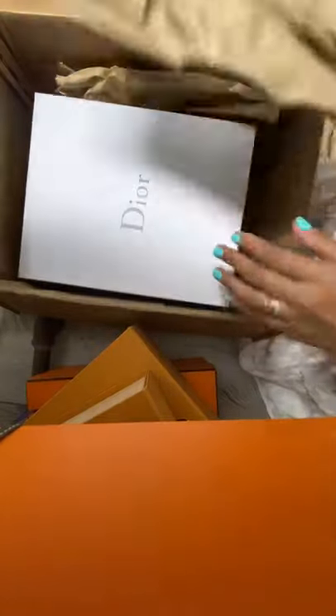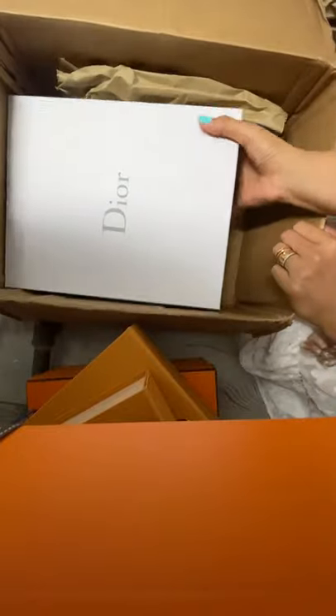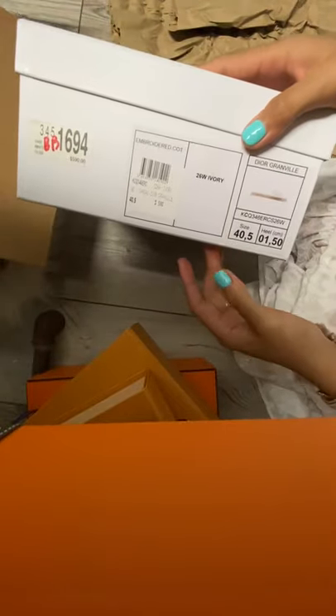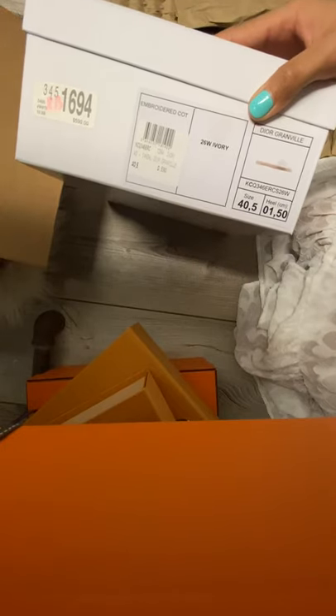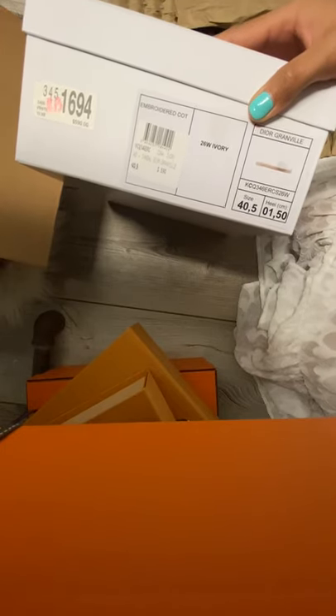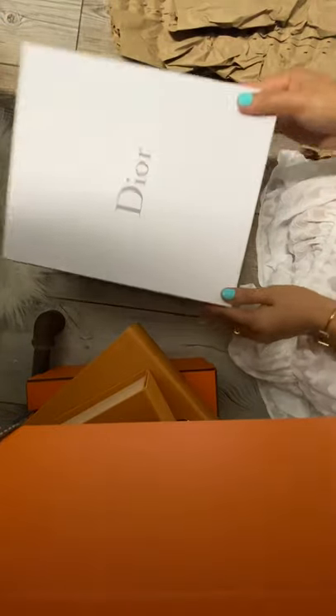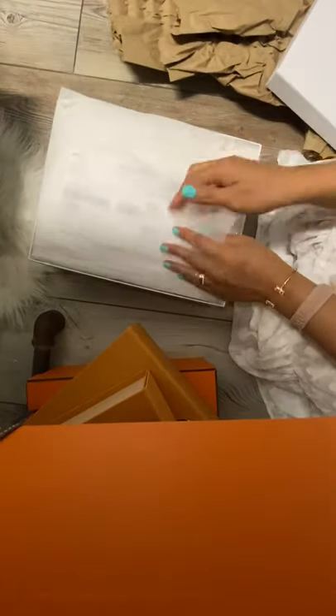My other Dior I ordered from her too, and it came really fast. So this is the box! This time I ordered a 40.5 to see how it goes, because the slingback is kind of pointed, so maybe this one will fit me at my regular size. Let's go ahead and open it — this is my sales invoice.